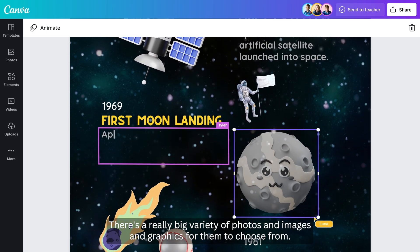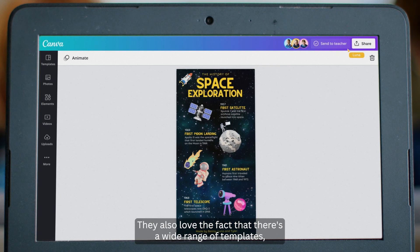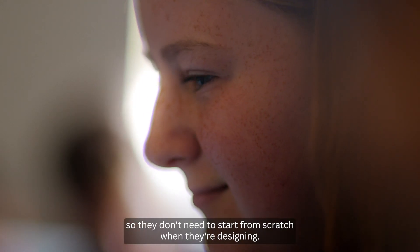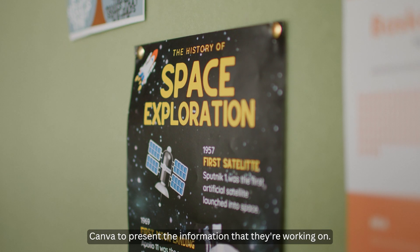There's a really big variety of photos, images, and graphics for them to choose from. They also love the fact that there's a wide range of templates so they don't need to start from scratch when they're designing. We've really improved our ability to use Canva to present the information that they're working on.